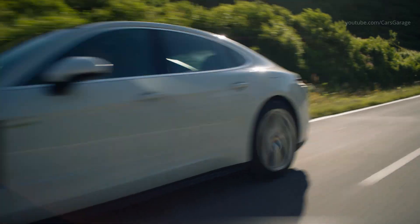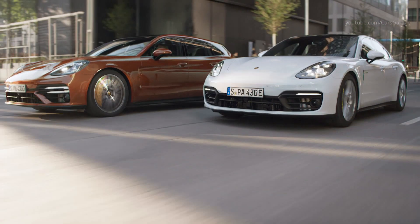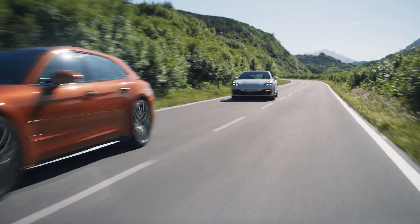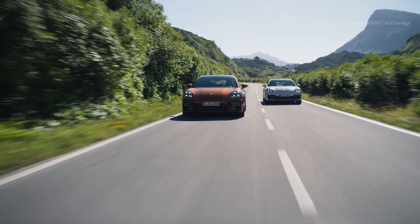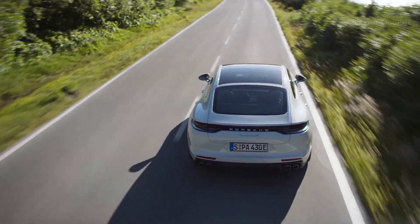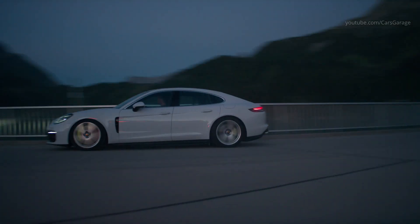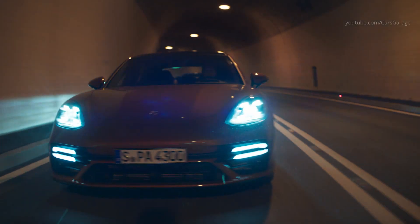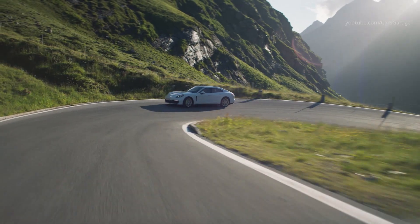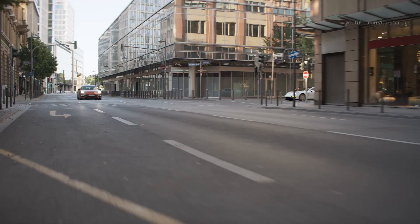The new Panamera 4S e-hybrid Sport Turismo has an electric motor integrated into an 8-speed PDK dual-clutch transmission with an output of 136 PS and 400 Nm of torque. Combined with the 440 PS 2.9-liter V6 biturbo engine, the newly developed Panamera generates a system output of 560 PS and a maximum system torque of up to 750 Nm, in combination with the standard Sport Chrono package.